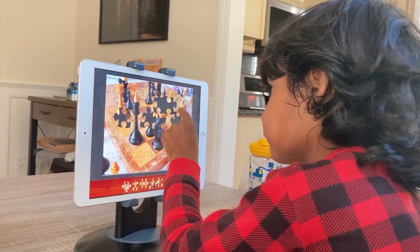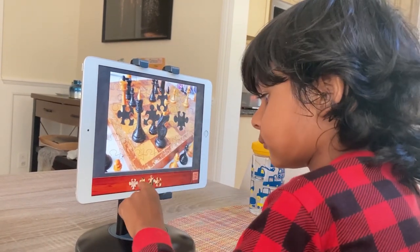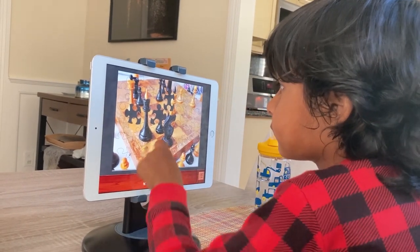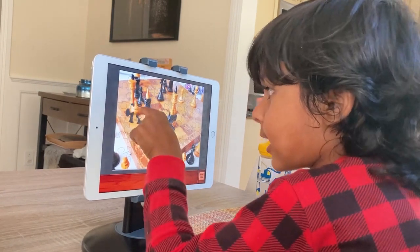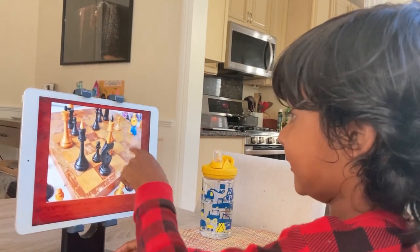Some great features: you can choose your difficulty level, whether it's from 12 pieces up to 300. There are 5 different levels: 12, 48, 108, 192, and 300. 12 is probably great for my 2-year-old, and 48 and 108 is kind of Julian's comfort zone right now.